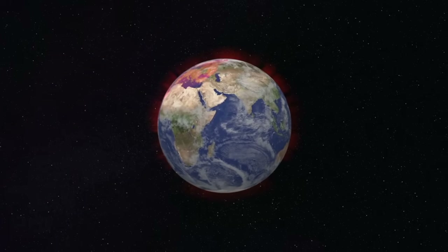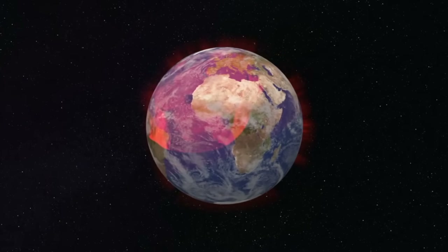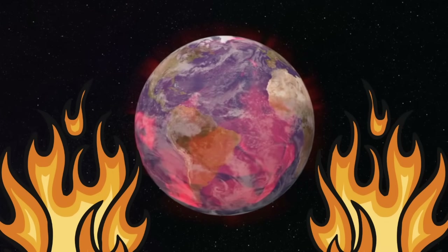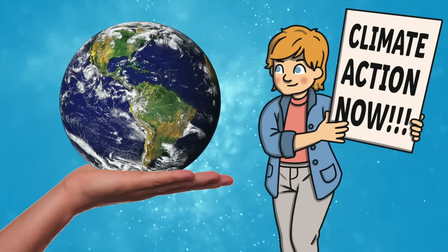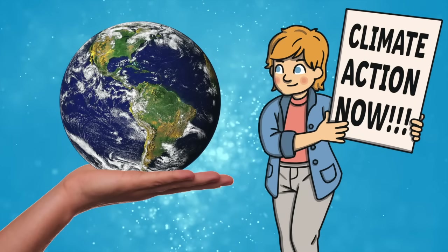While there has always been a natural change to the Earth's climate, human activity is causing the temperature to rise to a dangerous and unsuitable level. This is called climate change. This means that ecosystems and species cannot continue to thrive. Earth Day encourages us to look after our planet and reminds us that we need to make changes to our lifestyles if we want to protect our planet and our future.